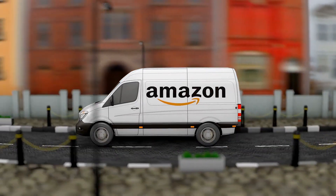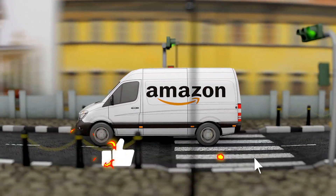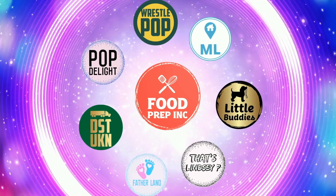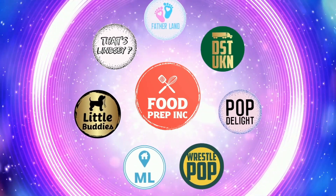If you guys buy from Amazon, use our Amazon link. When you do that we get ten cents, fifty cents, possibly even a dollar, which means we can continue to review things. Alright guys, that's the video. If you like what we're doing here, definitely check out our other channel Food Prep Inc., and don't forget to give us a like and subscribe. See you in the next one. Bye.